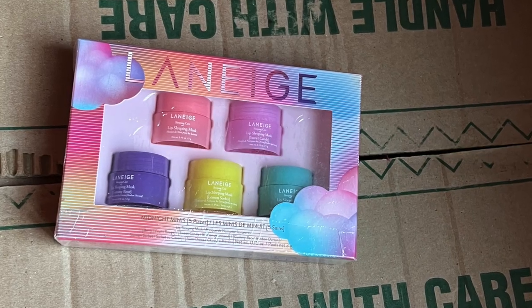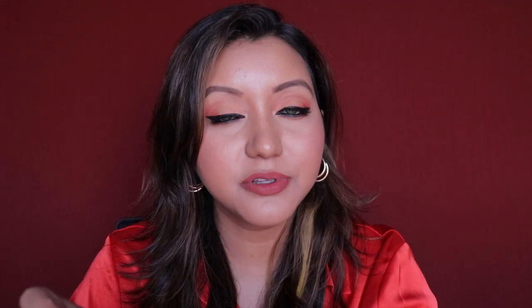The mini size version has only one flavor — the original berry — priced at 500 rupees for 8 grams. There's also a holiday set priced at 1240 rupees for 3 grams each, which is currently out of stock.